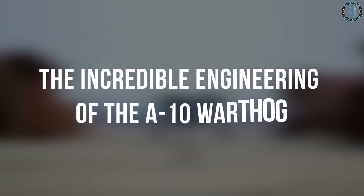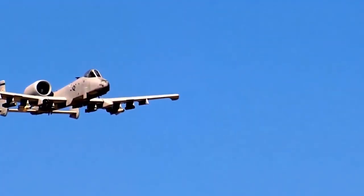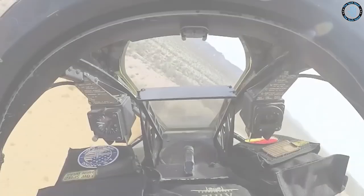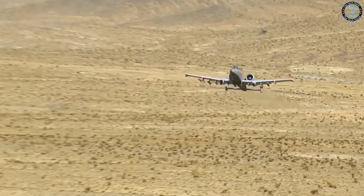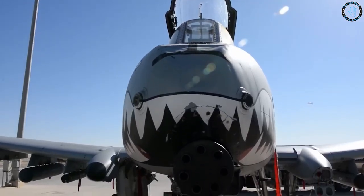The incredible engineering of the A-10 Warthog. Welcome to the Tech Hand. We're going to explore the engineering behind one of the most iconic aircraft in the United States Air Force. You'll also learn about the A-10's ability to fly low and slow, allowing it to provide precision support to ground forces in even the most challenging combat environments.